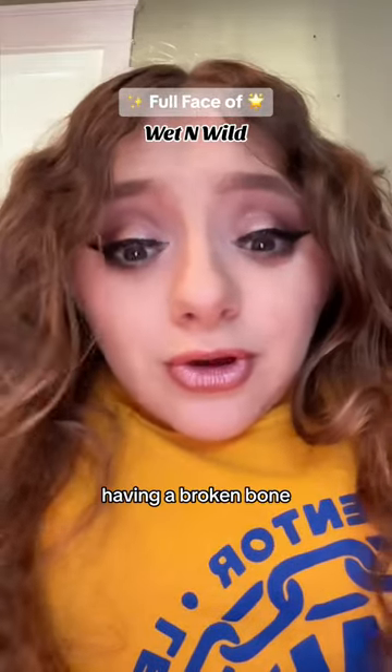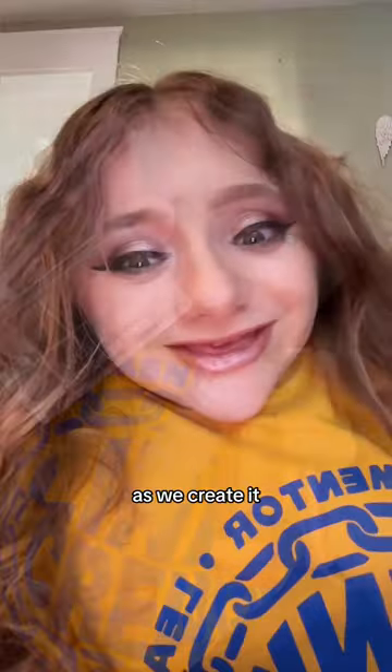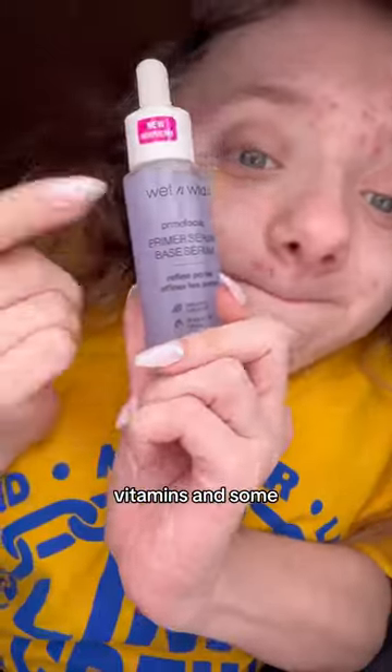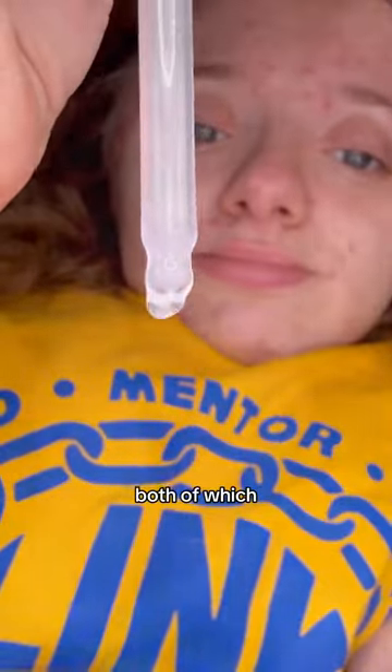This is my first makeup look after having a broken bone. Come with me as we create it. These are all essentials and staples from Wet n Wild. I'm starting by adding some vitamins and some primer to my skin, both of which are very essential because my skin has been breaking out.